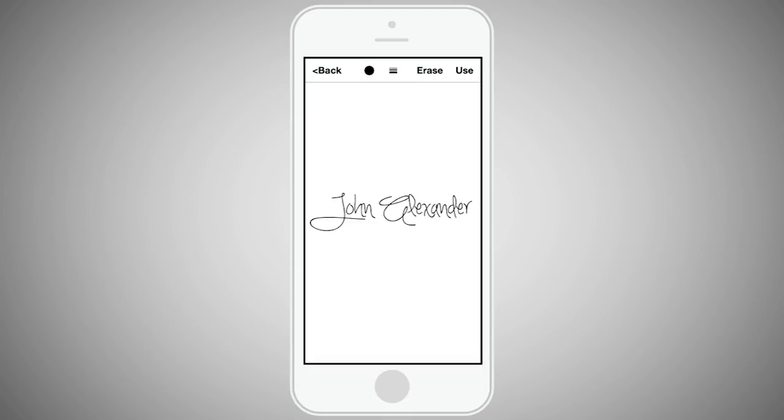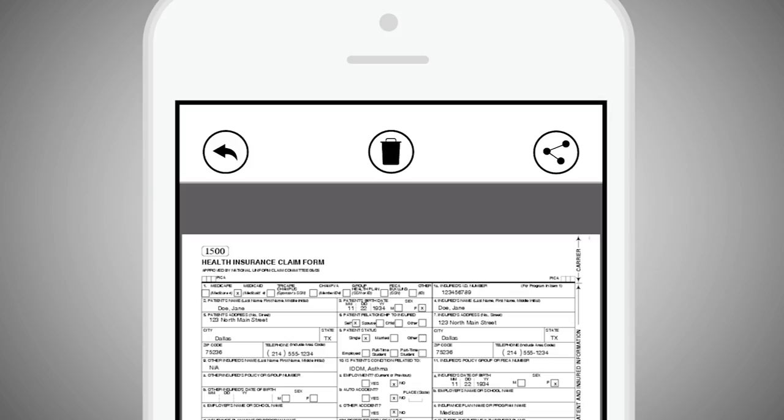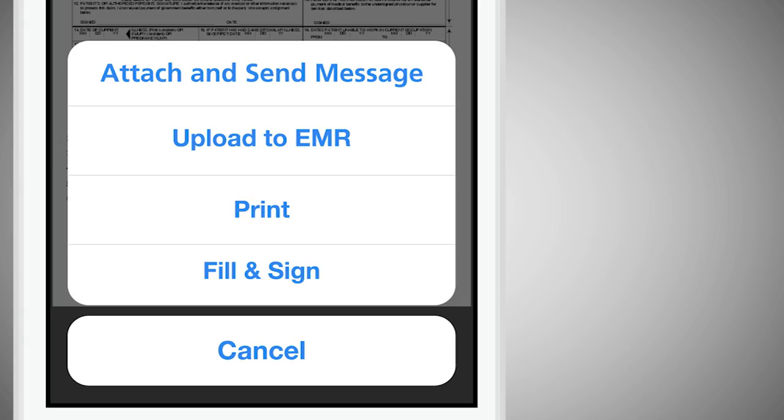Once created and signed, the PDF documents can be shared with other members of the care team, external users such as patients, caregivers, or consulting physicians, or uploaded directly to the EMR.